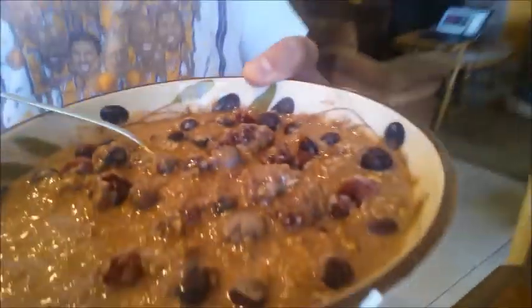Hey guys, second meal — not that I have a certain number of meals or anything. Second meal is one and a half servings of oatmeal and two scoops of chocolate protein powder, and then one serving of frozen mixed berries. Yeah, it looks appealing, right?